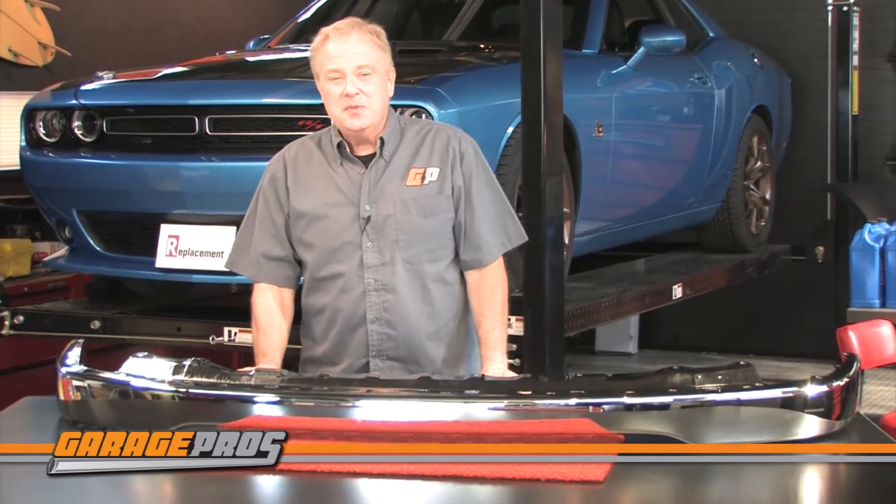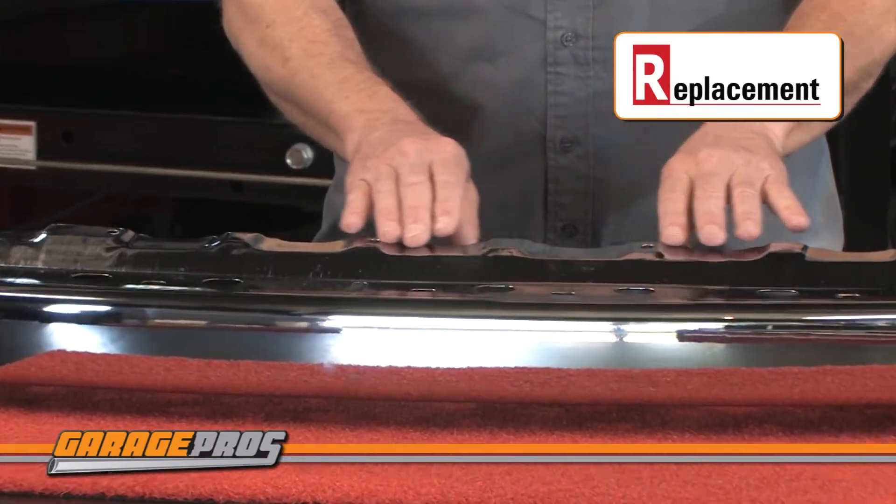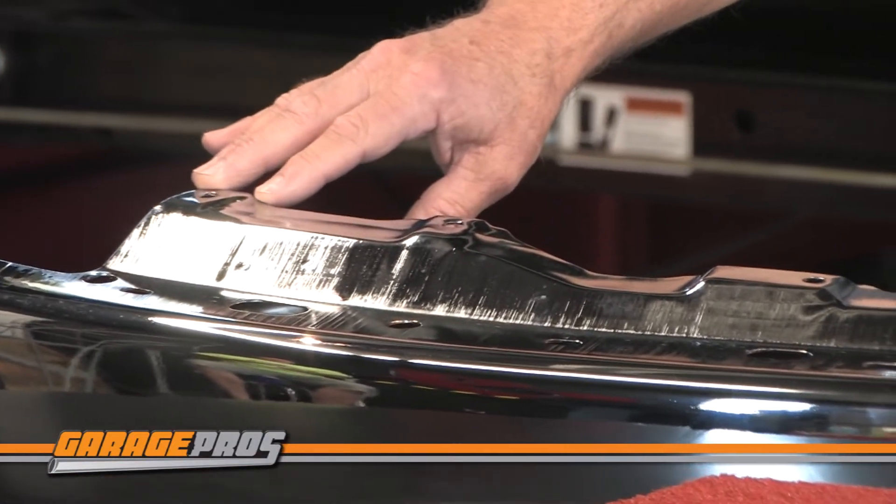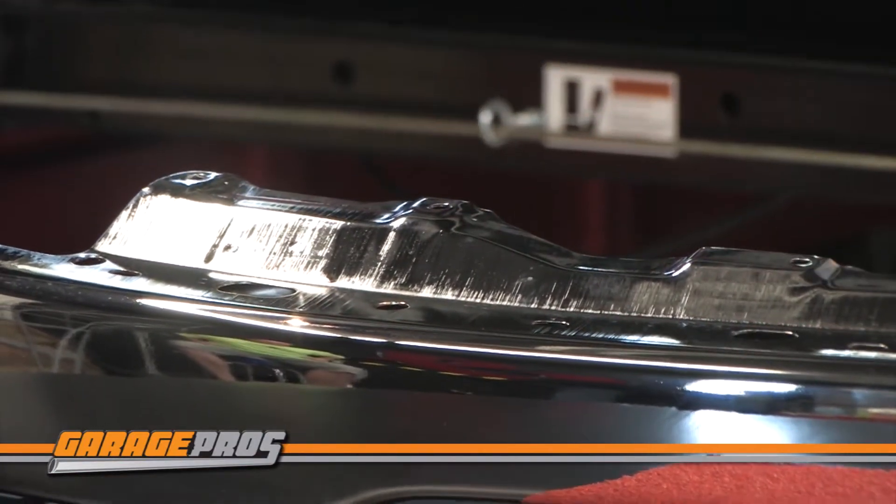Today we're looking at a front bumper from Replacement. The bumper we have here fits a 2001 to 2004 Toyota Tacoma. This sturdy replacement piece is made of chrome plated steel and is direct fit — it uses existing holes and no drilling or cutting is necessary, so they're easy to install.